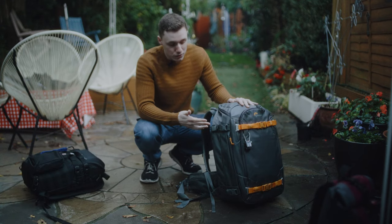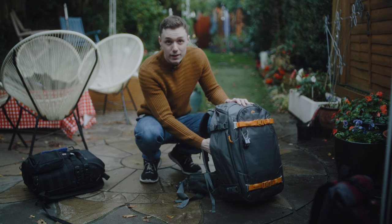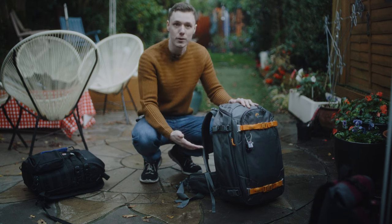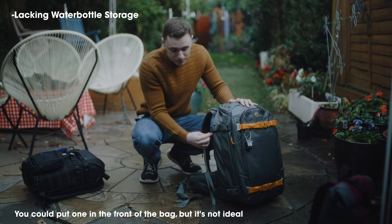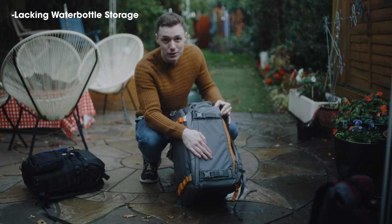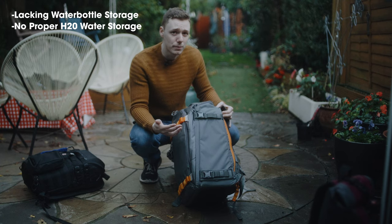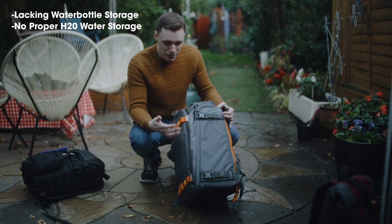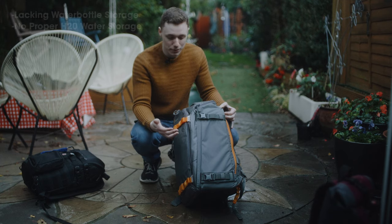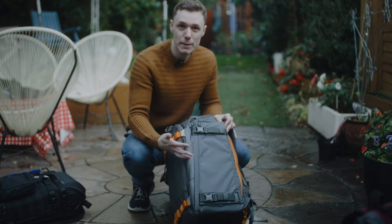This bag has all the fundamentals you need for camera protection, but it has none of the fundamentals for yourself. The only place you have to put a water bottle is on this side here, and it cannot hold a very large water bottle — it expands out, but it just doesn't have anywhere proper. A mesh on here, like the Pro Trekker, would be awesome. There's no H2O water bottle storage. Many of the F-stop bags have H2O, but this just doesn't. It's an outdoor backpack that doesn't have anywhere to store a proper litre water bottle.